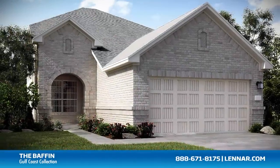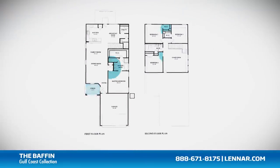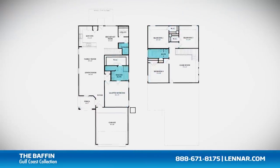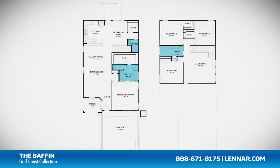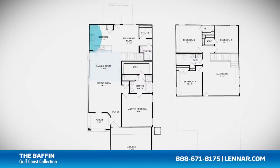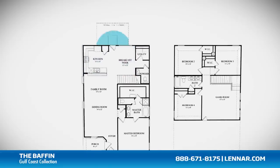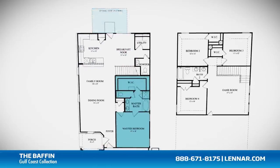Welcome to the Boffin Floor Plan. This beautiful home includes an inviting front porch, four spacious bedrooms, two full bathrooms and one half bathroom, an open dining room, a large family room, and a gourmet kitchen and breakfast nook, all that interact perfectly with the optional outdoor patio.